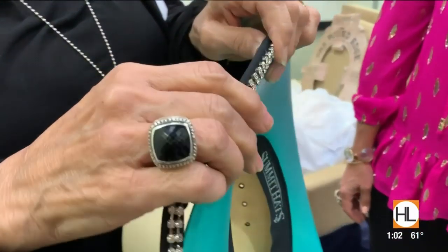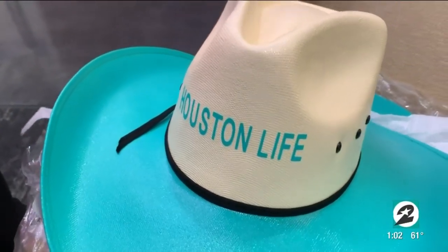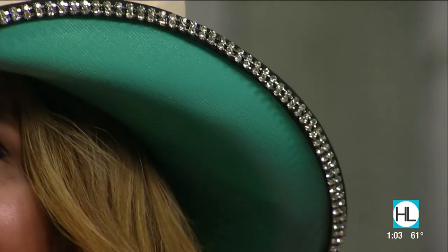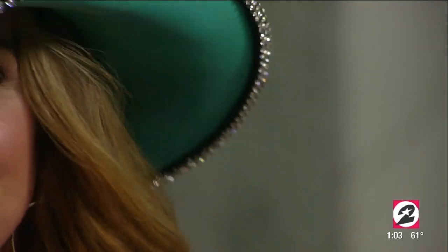She created your hat right in front of your eyes while you watched — she added the bling! I actually met Diane last year at the Corral Club at rodeo. She was so nice. She even has a little trailer. Find her online. We're trying to convince her to come on the show but she says she's a little camera shy — but nobody believes that! These hats are perfect for my rodeo outfit tomorrow.